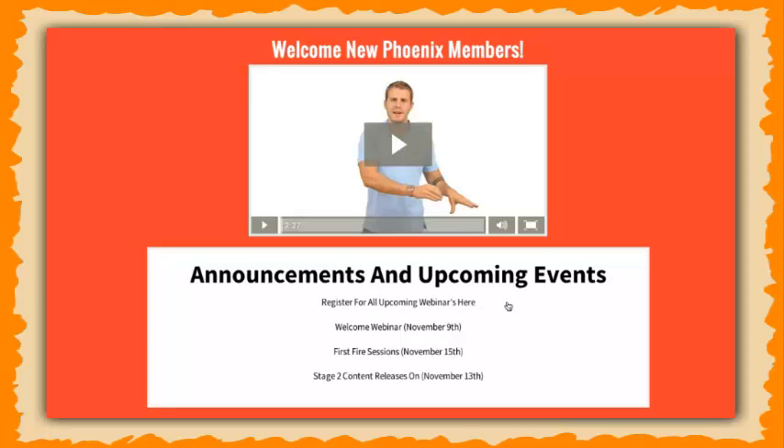After they come in, they're going to get instructed what to do. You can see we have all the upcoming events. There's going to be a welcome webinar on November 9th and we're going to be doing what I like to call fire sessions — because it's Phoenix and the theme is fire — every single 15 days to train them, get all the questions answered, and basically scale them from the ground up.